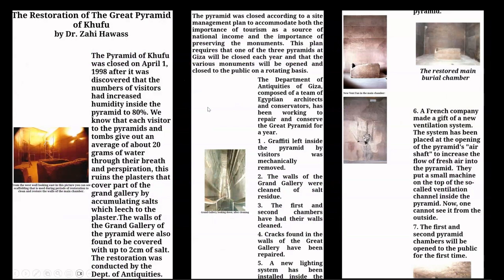Here is an article by Zahi Hawass discussing restorations within the Great Pyramid of Giza, which were actually underway again this month and have now been completed, and the structure is open again to the public. I very much look forward to doing a return visit to the Great Pyramid of Giza to make a comparative analysis between what I saw before and after these recent restorations. And I will now quote from this article: we know that each visitor to the pyramids and tombs gives out about an average of 20 grams of water through their breath and perspiration.